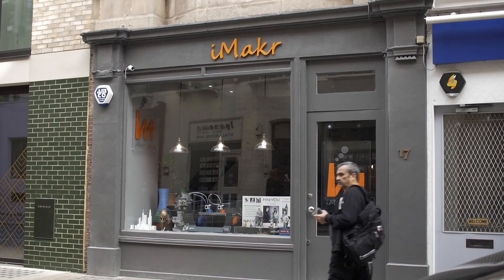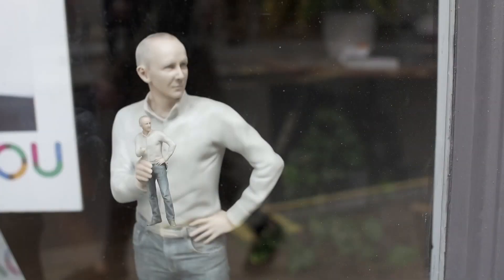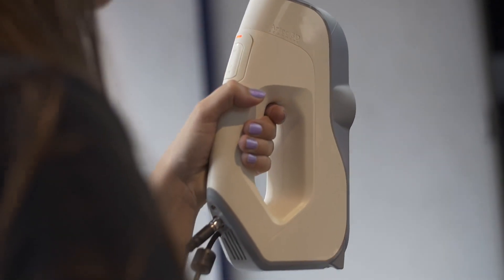The 3D selfie is for customers to celebrate their individualism. iMaker are top of their game — we did a couple of store visits and then found out about the mini, which we thought was absolutely perfect for the activity we were going to be running for O2. We use the Artec scanner to scan people through structured light technology.